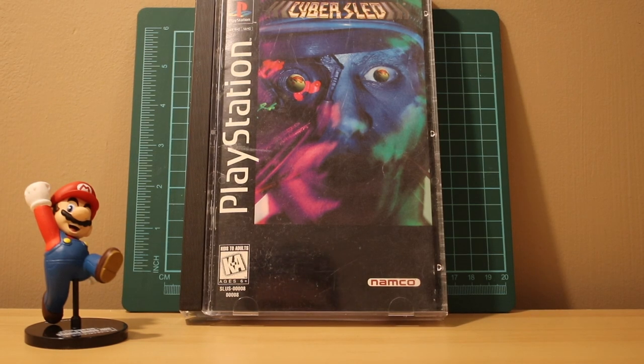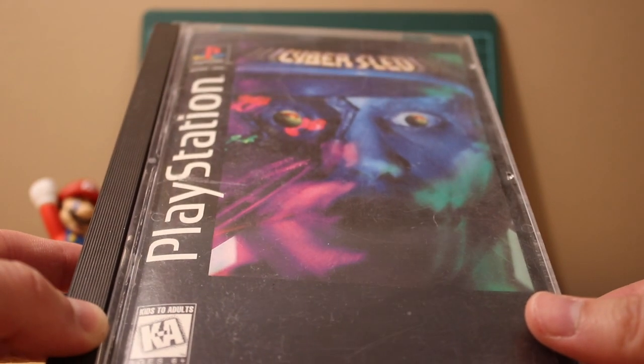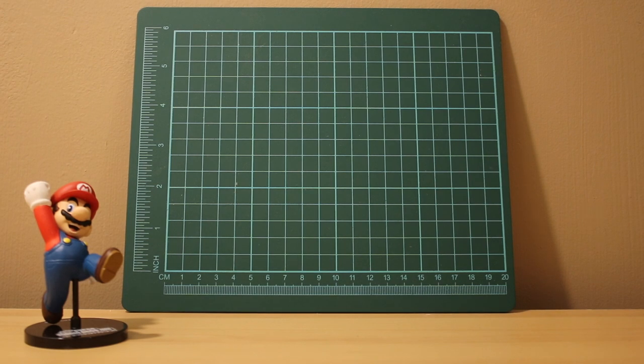Cybersled for the PS1 - it's like a 3D arena style mech game. It's been on my list for a while and I'm glad I have it. Played it for about 20 minutes, the controls are pretty intuitive - L2/R2 to shift your mech and aim. This is the long box version, kind of falling apart, but I gave it a good cleaning and the disc works perfectly.